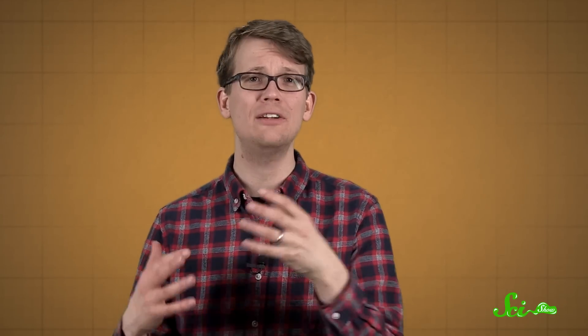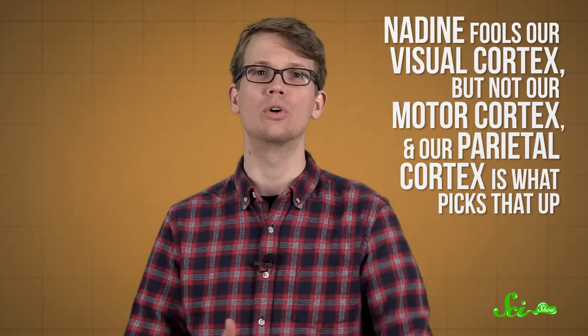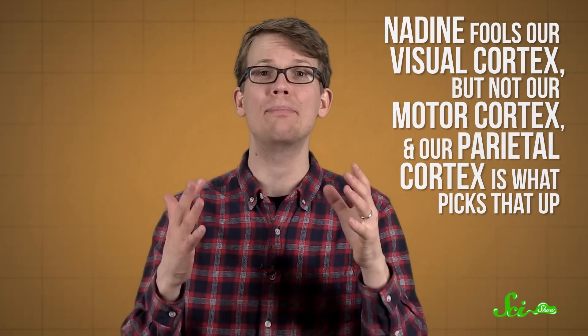It's an evolved function that helps us learn, and it's why seeing someone else do something makes it easier for us to do it ourselves. But when we see something like Nadine, it's human-looking enough that our parietal cortex kicks in and tries to mirror it. But its movement isn't as human-like as its appearance, so it can't be mirrored onto our muscles. Essentially, Nadine fools our visual cortex but not our motor cortex, and our parietal cortex picks that up. It doesn't know what the problem is, but it knows that there's a problem and that you should probably be scared. Does that robot receptionist want to eat you? It doesn't know. Don't risk it, though — just run.